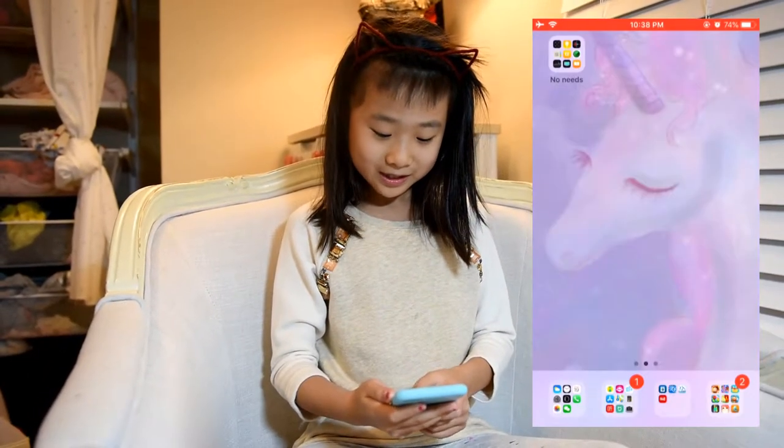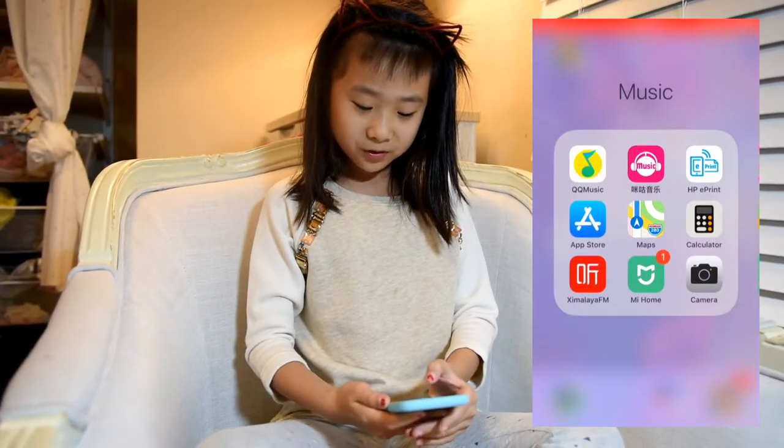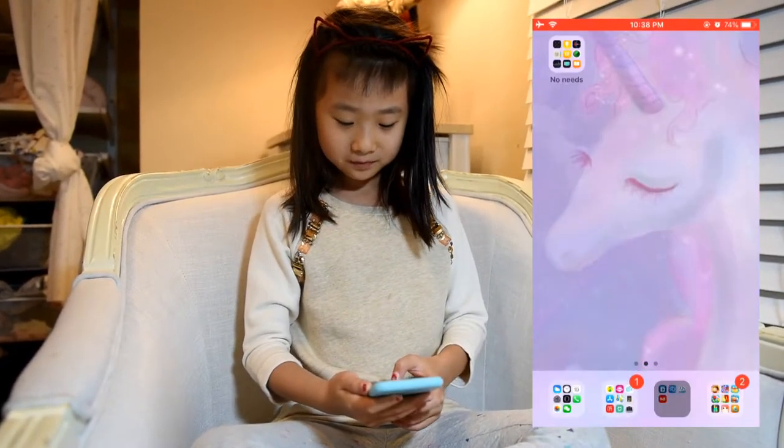My second folder has things like e-print, scene-to-print, and calendar stuff.